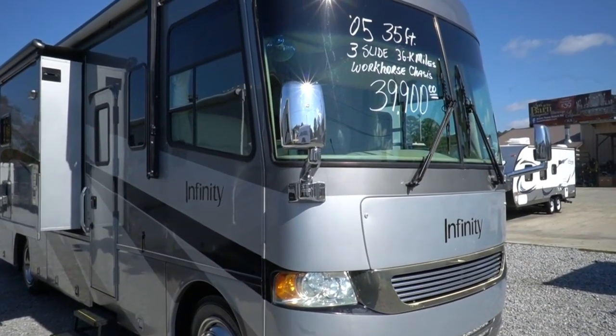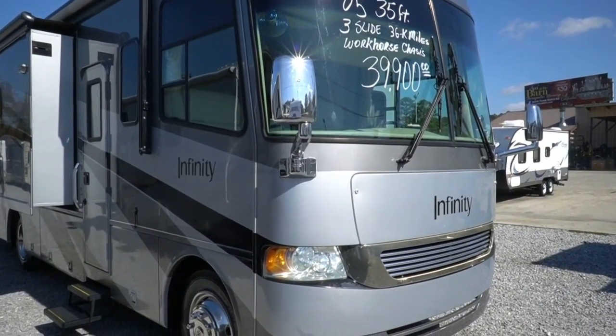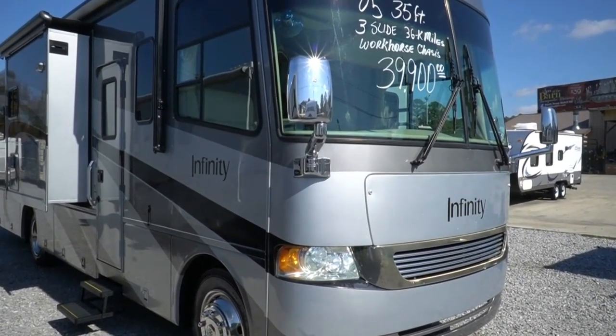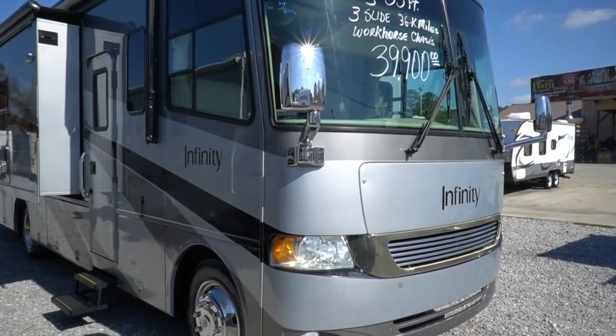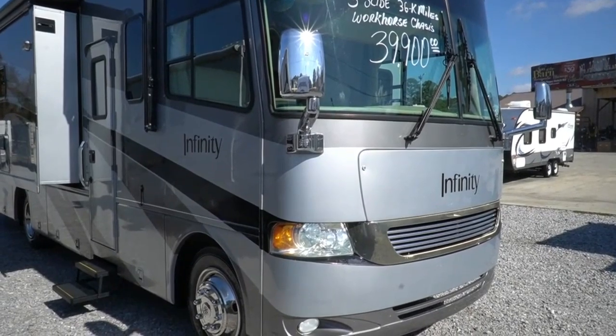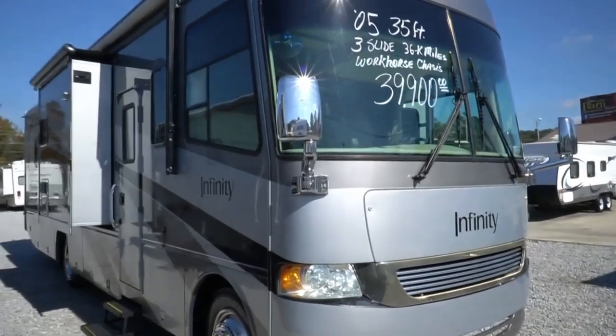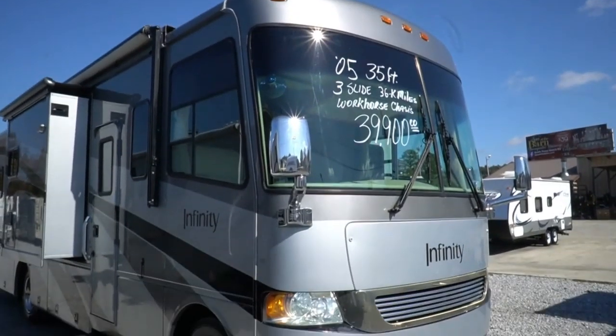Good afternoon folks. Big Bo here with another great Class A motorhome value from Parkway RV Center. Today we just got this unit in — this is a 2005 Thor Four Winds Infinity, model number 34N. We're going to review this motorhome today and look around to see what you think about it.